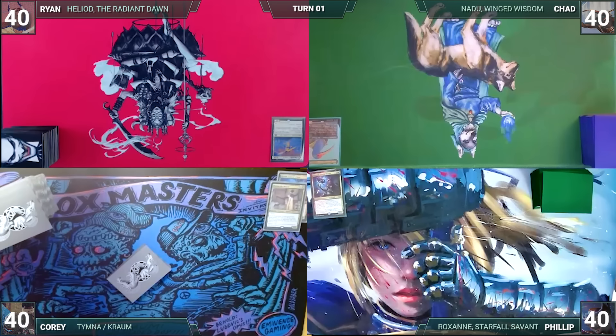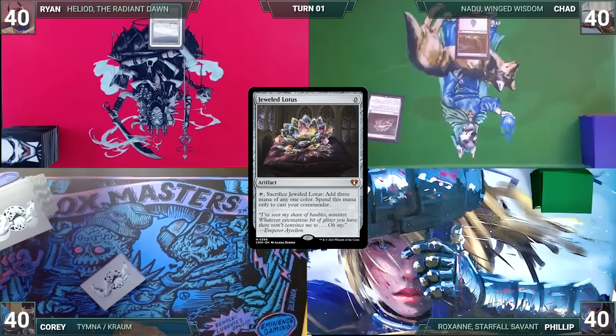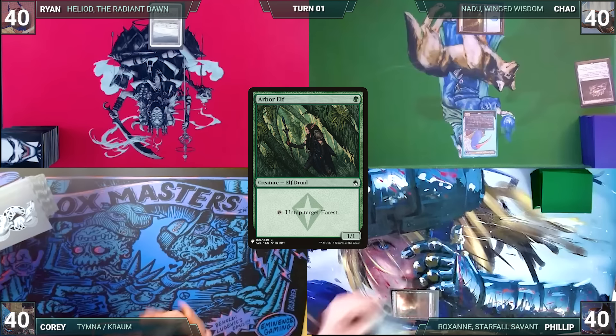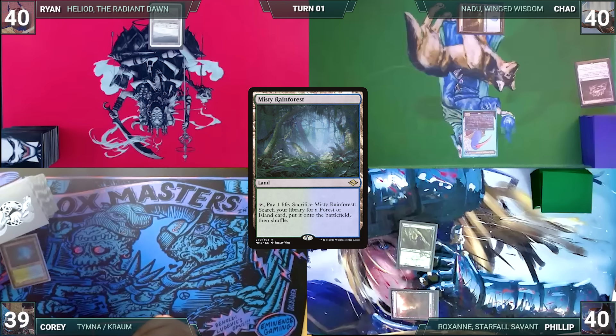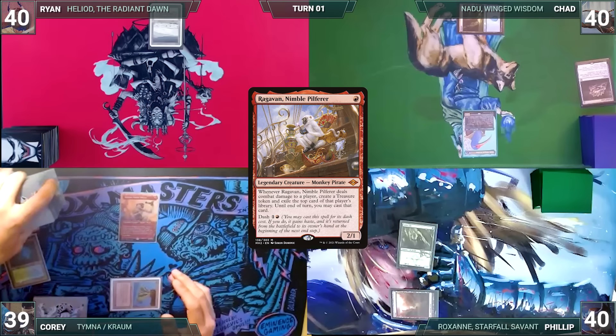Ryan draws a card for turn, plays a Tundra, and passes. Chad draws and plays an Island. He casts a Jeweled Lotus, cracks it to help cast his commander, Nadu, Winged Wisdom. The table starts to sweat as Chad passes. Phillip draws and plays a Taiga, casts an Arbor Elf, and ends his turn. Cory draws and plays a Misty Rainforest, cracks it, pays a life, and fetches up a Volcanic Island. He casts Ragavan, Nimble Pilferer, and passes to Ryan.